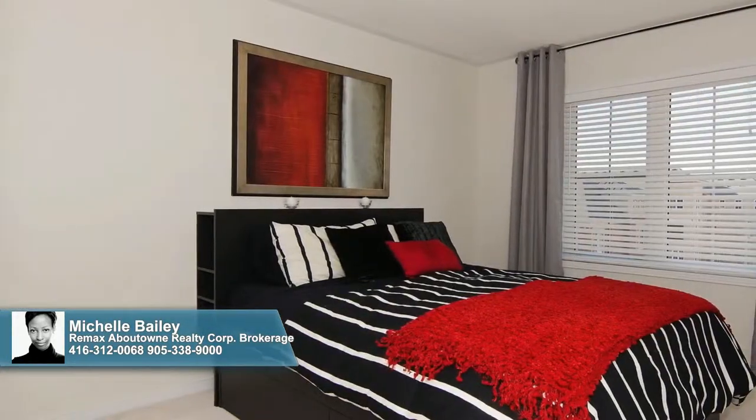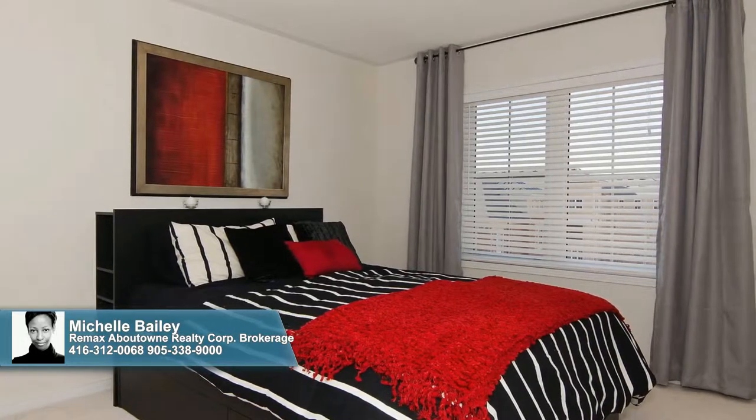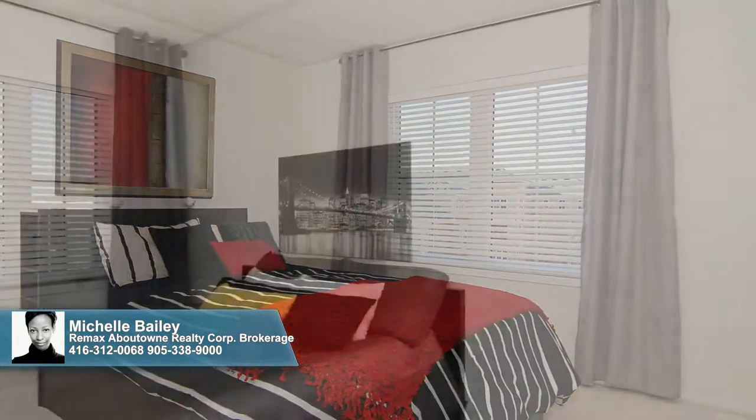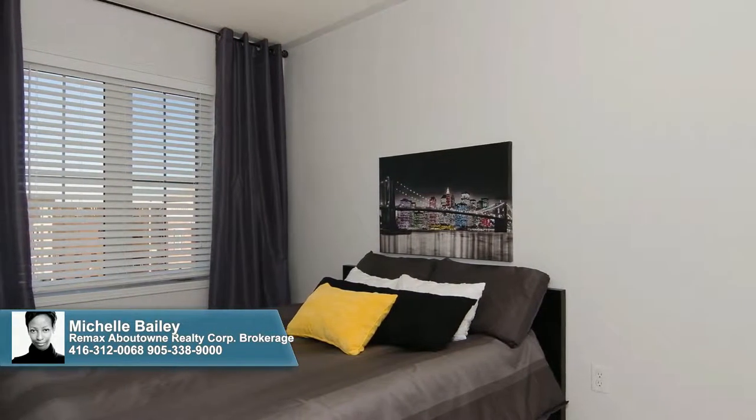Soft, neutral broadloom blankets the spacious master bedroom where you'll love the big window clad in blinds and a large closet. The second bedroom mirrors the master retreat in restful feel and bounty of natural light, and also features neutral carpeting and blinds.